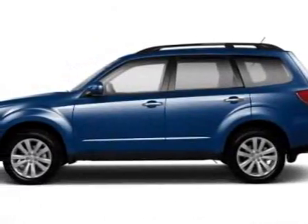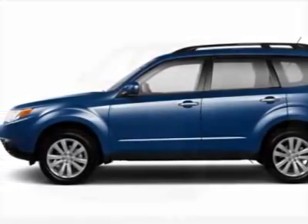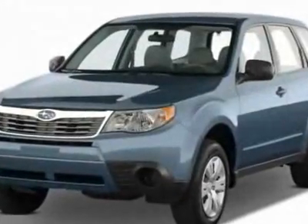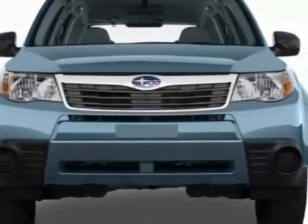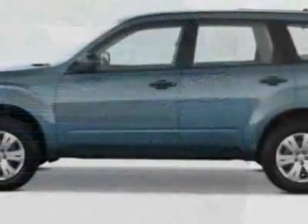Come take a look at this new 2011 Subaru Forester. For your protection, this vehicle has a full factory warranty. This vehicle gets 21 miles per gallon in the city and 27 on the highway.